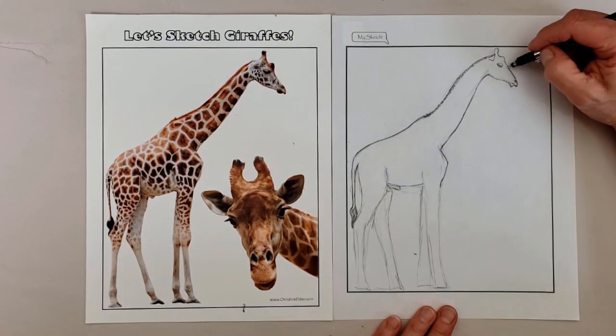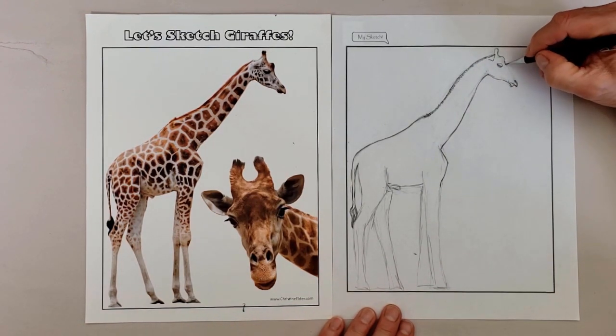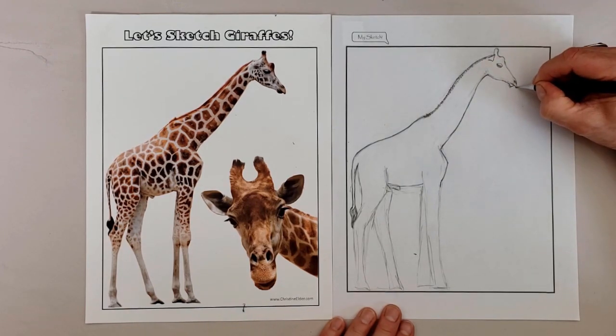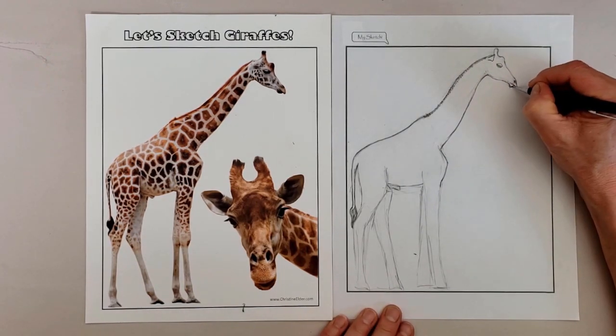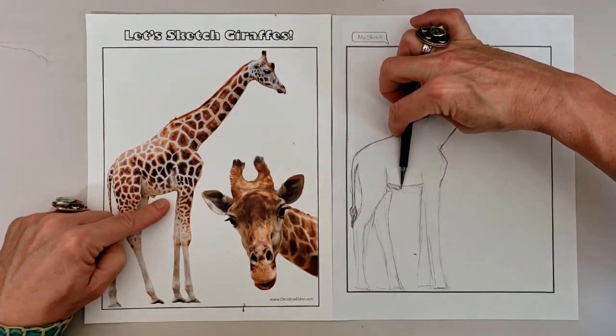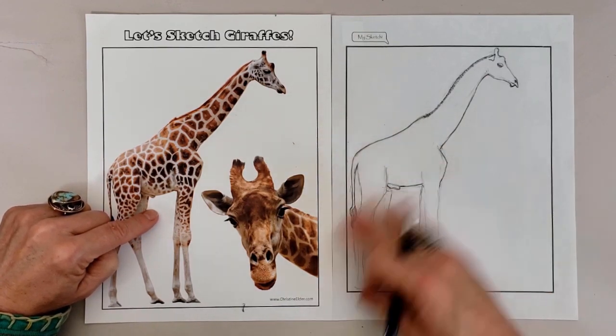Their constant companions are birds known as oxpeckers, whose role is to keep the giraffe free of parasites like ticks, of which they can eat up to 400 per day. However, the birds are both a blessing and a curse, since they sometimes get carried away and will peck holes in the mammal's hide to lap up the nutritious blood.